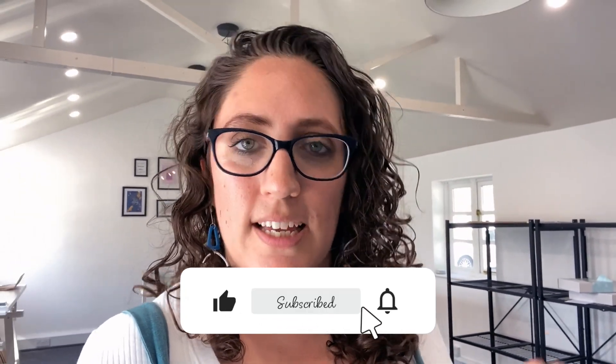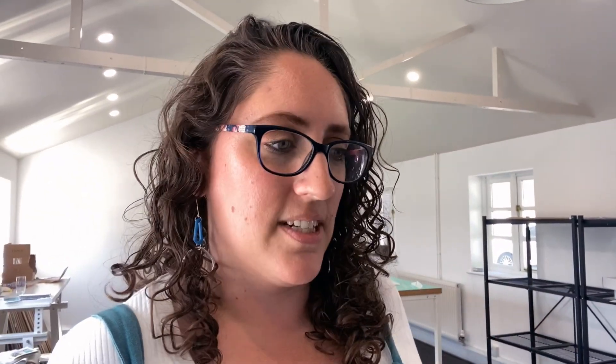Anyway, that's it from me for today. A short and sweet little phone video, not a fancy one. But yes, busy, busy, busy. Thank you so much everyone for watching. Have a lovely, lovely week, enjoy the sunshine, and I will see you all next week with June's unboxing video. Bye!